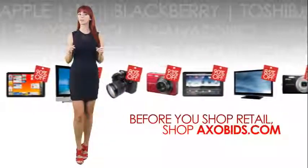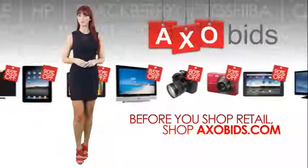Well, that's all there is to it. Before you shop retail, shop AxaBids.com. Happy bidding!